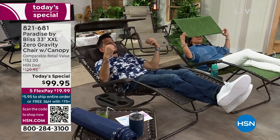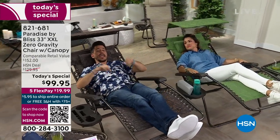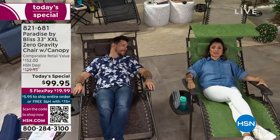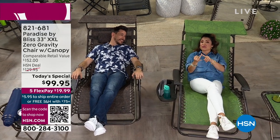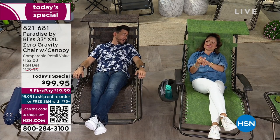If you have old or dirty or dusty furniture you've been looking for an excuse to get rid of, now is the time. This is the chair, this is the company, and this is the price. Every time you sit in it you're going to be so happy you purchased this. Mother's Day, Father's Day — I can't think of a holiday this wouldn't be perfect for.